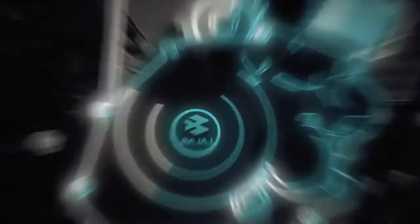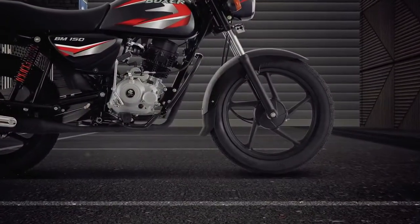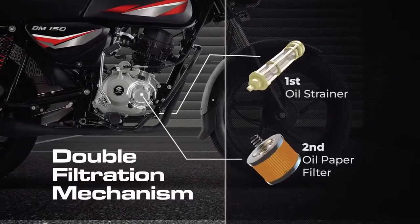This advanced technology further enhances the engine life and makes it last longer. Bajaj Boxers come with a double filtration mechanism, technology which is present in all modern cars.